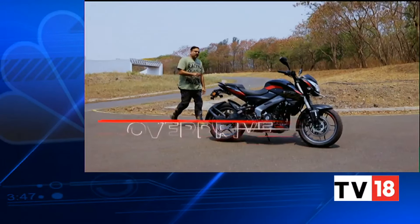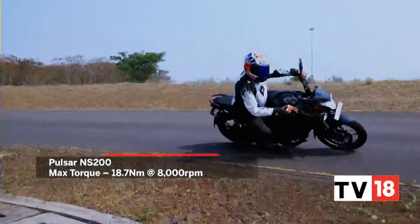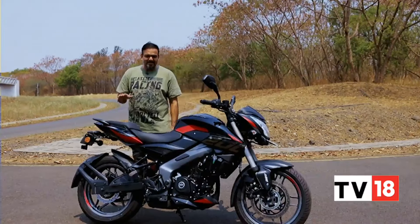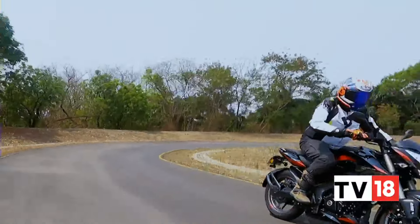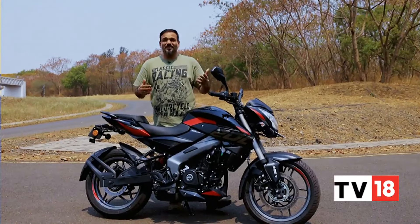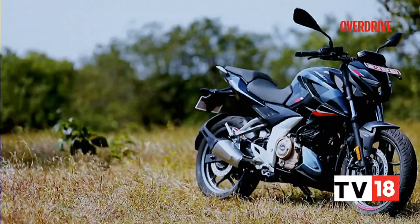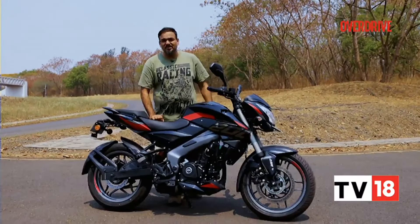The NS200 had already gained one horsepower during the BS6 transition. The updated engine is compliant with the new OBD2A emission norms. With that additional power and the reduction in weight, it has a power-to-weight ratio of 155 PS per tonne. For a spec nerd, that is better power-to-weight than even the Pulsar 220F, which was once called the fastest Indian. It's also more than the new Pulsar N250. So if you need a good power-to-weight ratio, this is the best Pulsar in the lineup.